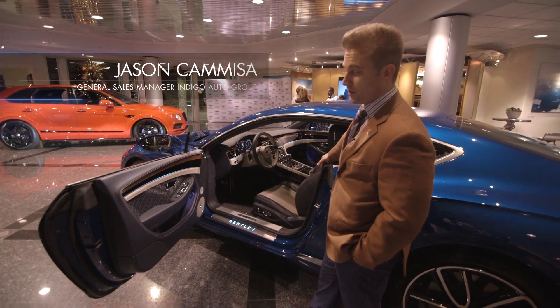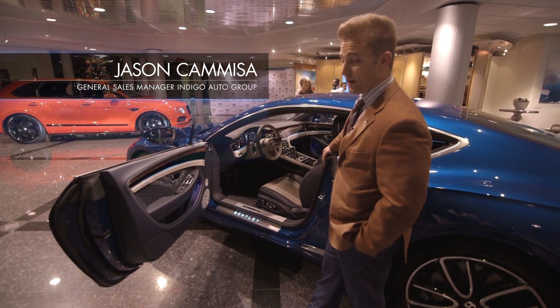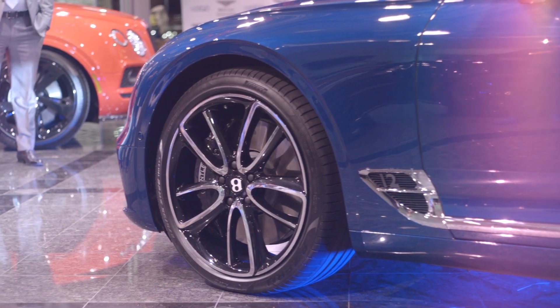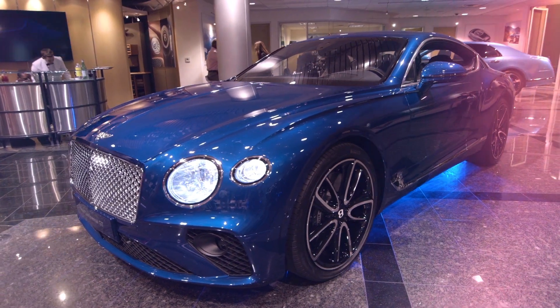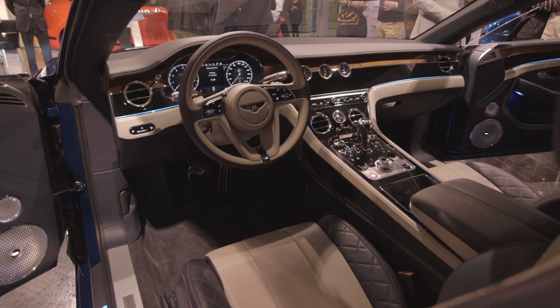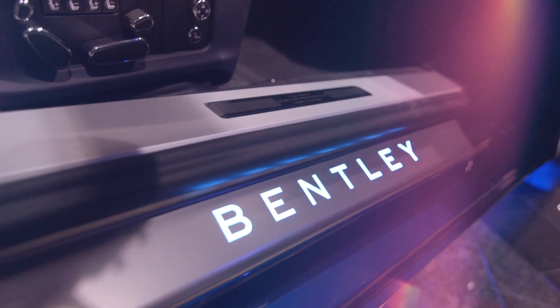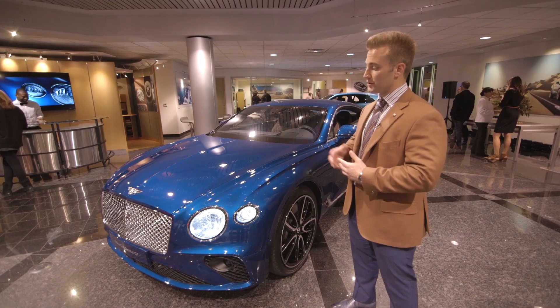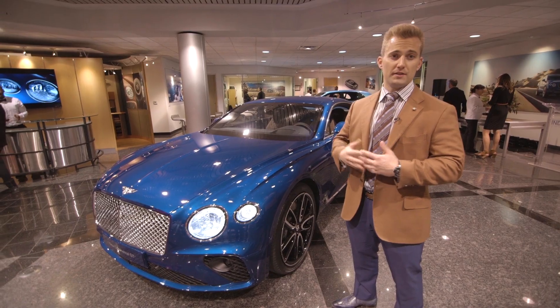Bentley has also adapted a brand new seat for the Continental that is heated, ventilated, and massaged with 16-way power adjustable. This car is a combination of power and beauty together.